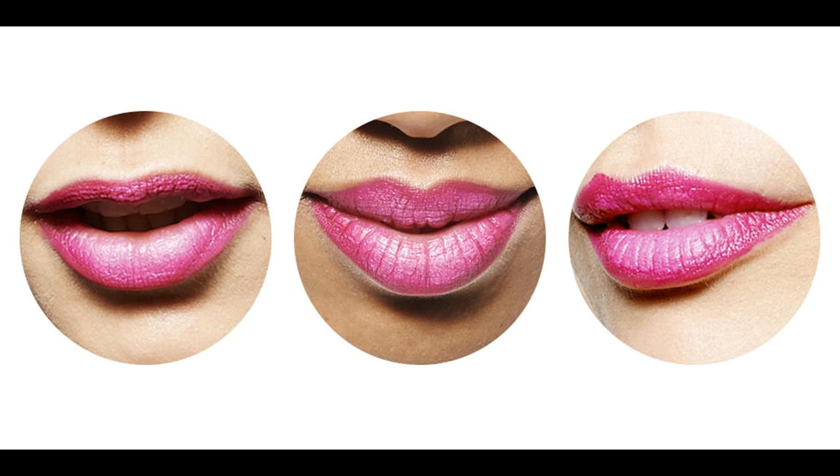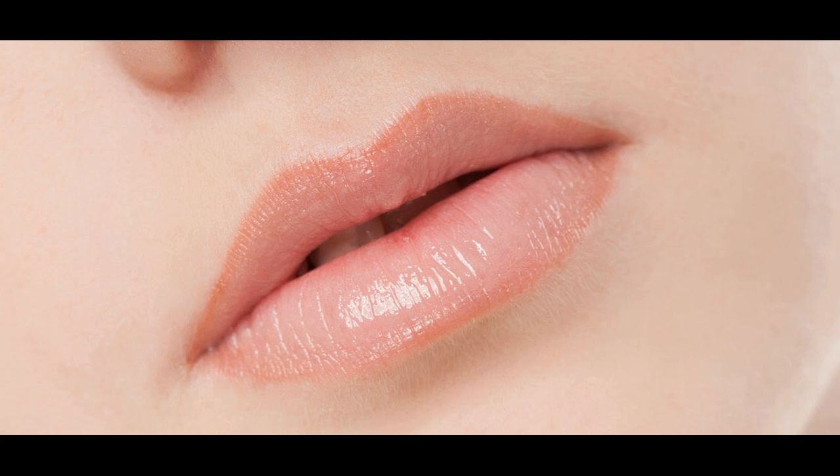Use beetroot juice. Beetroot juice acts as a natural lip stain which will temporarily turn your lips a bright cherry red. Some people also claim that beetroot juice helps to gradually lighten dark lips when applied on a regular basis. You can use beetroot juice from fresh or pickled beetroot, as long as you don't mind the taste.